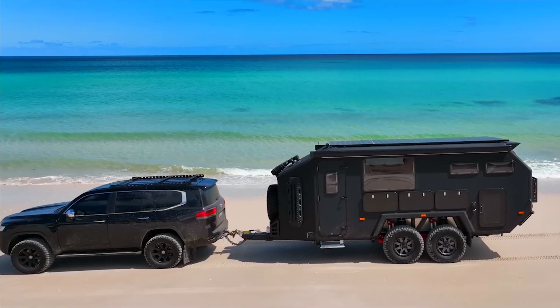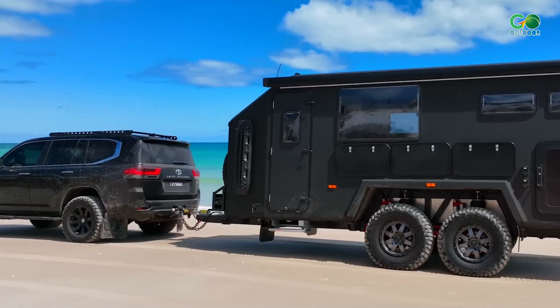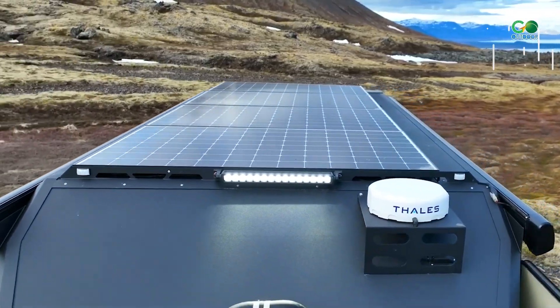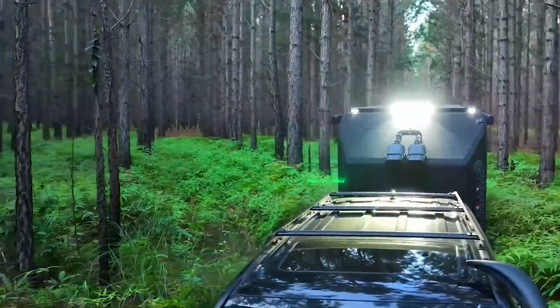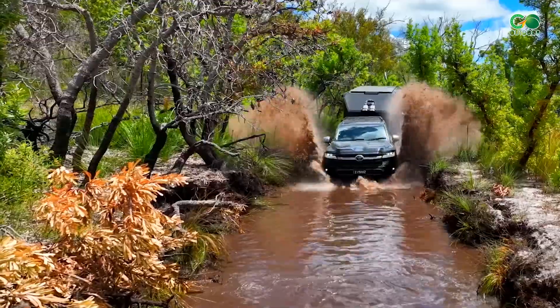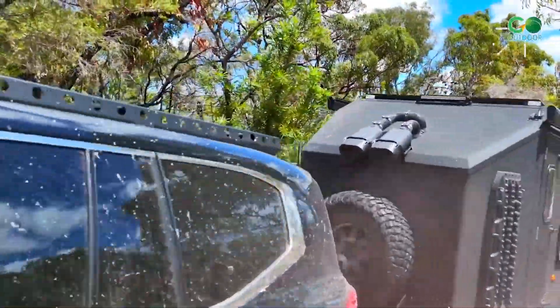Number 4: Bruder EXP-8 Camping Trailer. The Bruder EXP-8 Flagship is the ultimate off-road off-grid camper trailer designed and built in Australia for all seasons and all environments. The Bruder EXP-8 Performance Adventure Trailer offers 1,600 watts of solar, a 48-volt system, a 16.7-kilowatt-hour battery, and a 5,000-watt inverter.